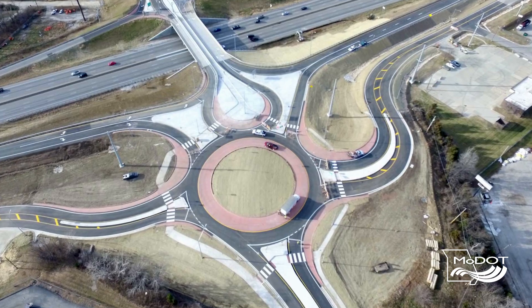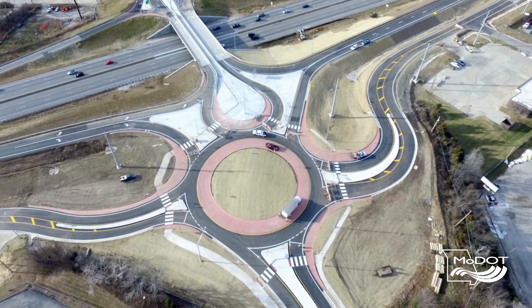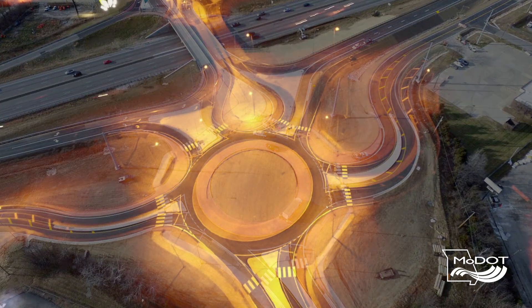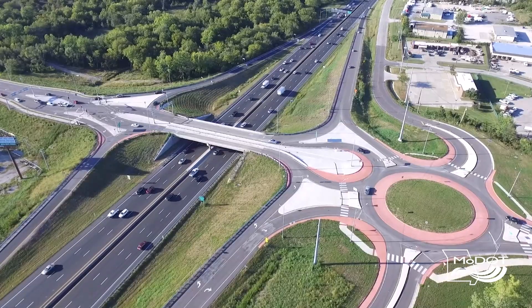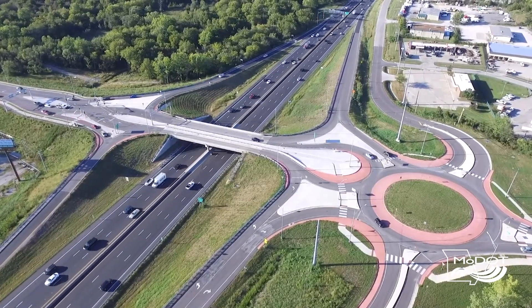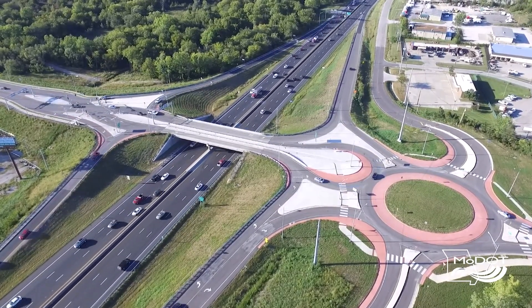One of the main things about TISMO is moving people and goods safely, and that's what this project is all about. It's a safe interchange — it's very hard to get into a right-angle crash, which happens a lot at signalized intersections. It's virtually impossible to get into that situation here, so it's safer. It's also about reliability. To increase the reliability of people's travel, you need to reduce incidents on the highway, and TISMO strategies improve safety, thereby improving reliability of the system.